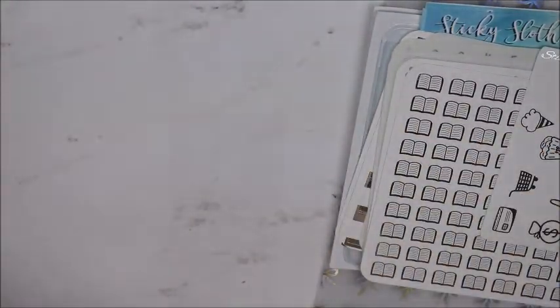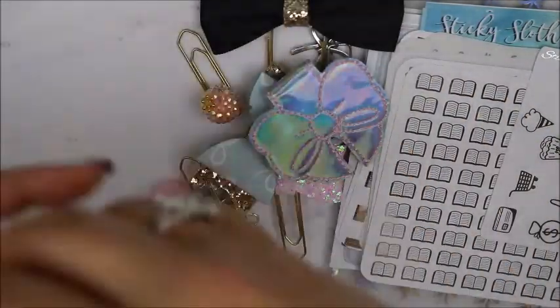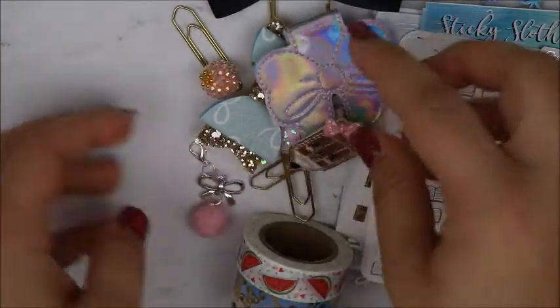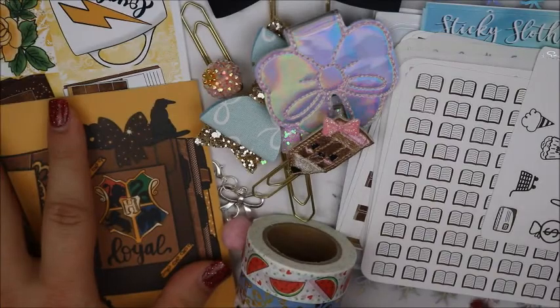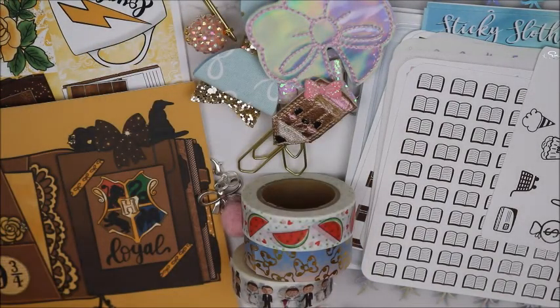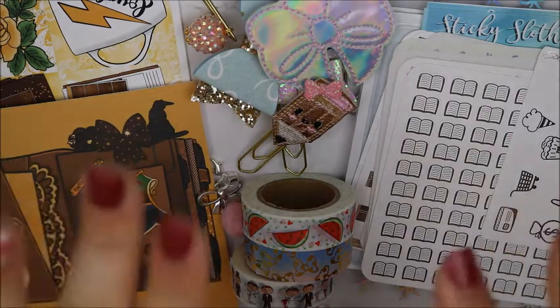So that is seriously everything for this haul. I only had three orders — not that big of a haul, but I think it was pretty good. Okay, so that's everything guys. I hope you enjoyed it and I will see y'all next time. Bye y'all.